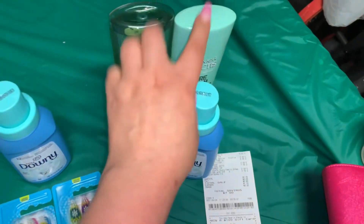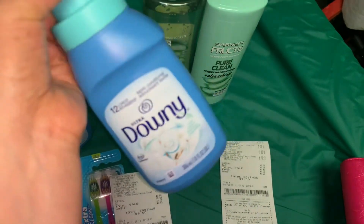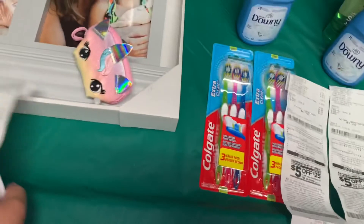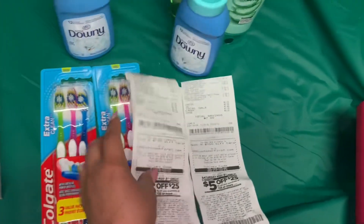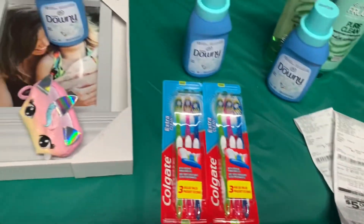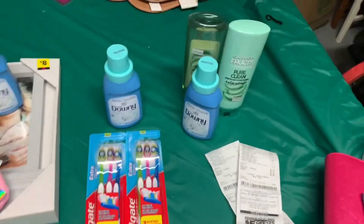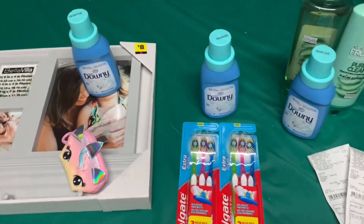Les voy a incluir estos tres productos. Ojalá todavía funcione el cupón de dos dólares para el Downy el sábado. Eso es todo por este video. Si tiene alguna pregunta no dude en comentar. No se les olvide darle like si les gustaron estas ofertas. Gracias por ver y nos vemos en el próximo video. ¡Adiós!